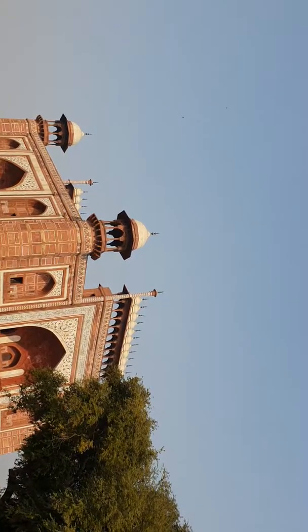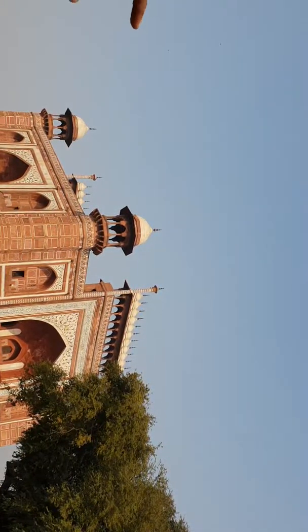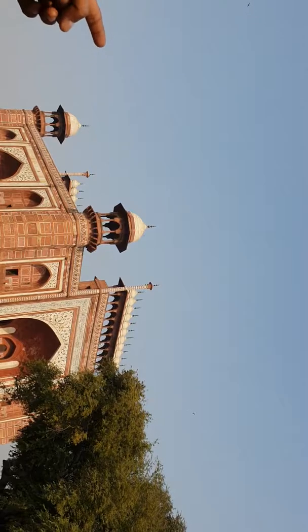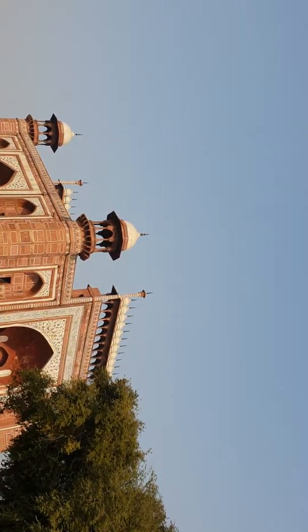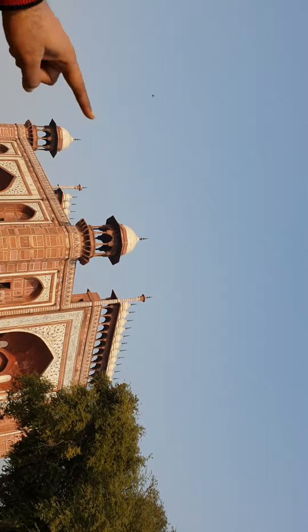Jaipur is in Rajasthan — exactly. Shah Jahan introduced this inlay art for the first time here, on such a big, grand scale. It was done at Agra Fort also, but on a small scale. Here he did it on a large scale and so beautifully.